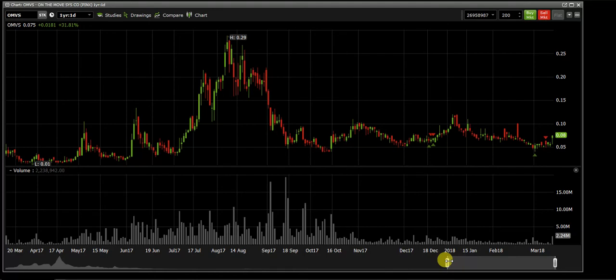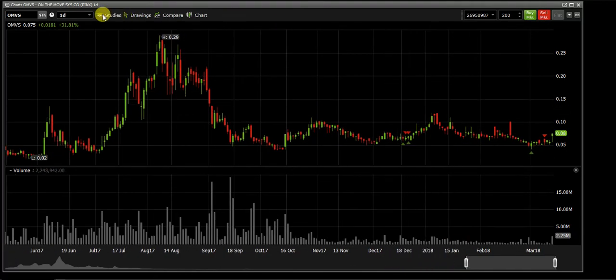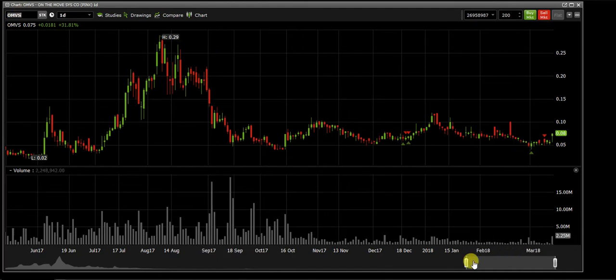Entries are extremely important. Once you enter a stock you have a commission fee, and if you're not up you're down. Getting into a trade and having it come back down on you creates a bad habit — you're sitting in the red until it moves up or down and you really don't know. Getting into those good entry points is so incredibly important.